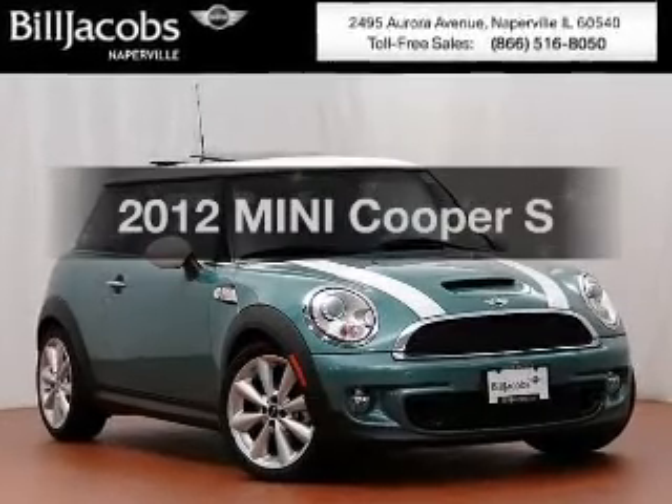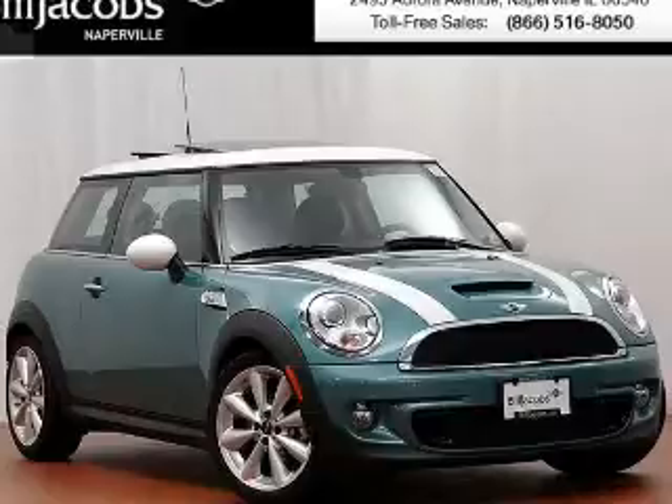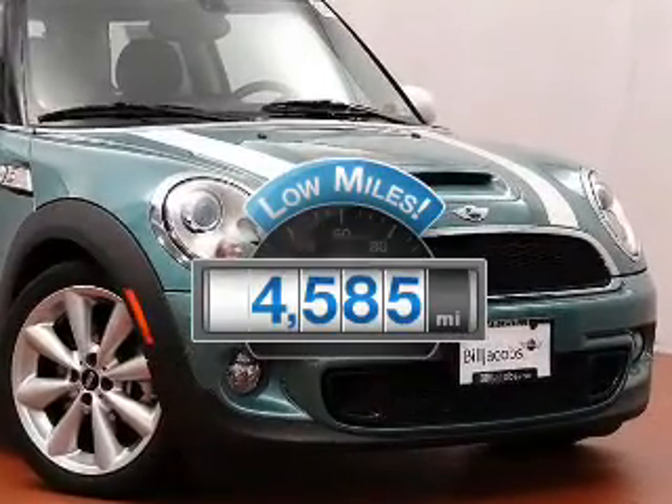Presenting the 2012 Mini Cooper. If you're looking for an automobile with great attributes, look no further. With low miles, this automobile will take you far and get you where you want to go.